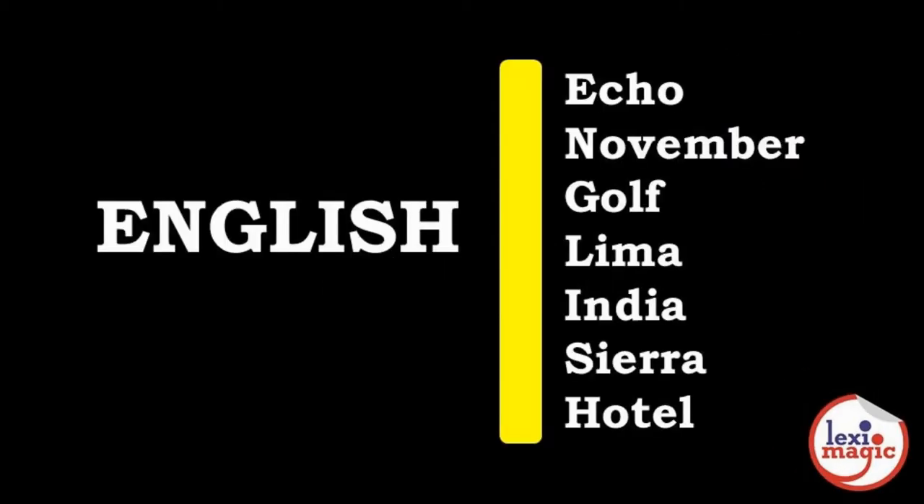Let us spell out the word English using this calling code. Echo, November, Golf, Lima, India, Sierra, Hotel.